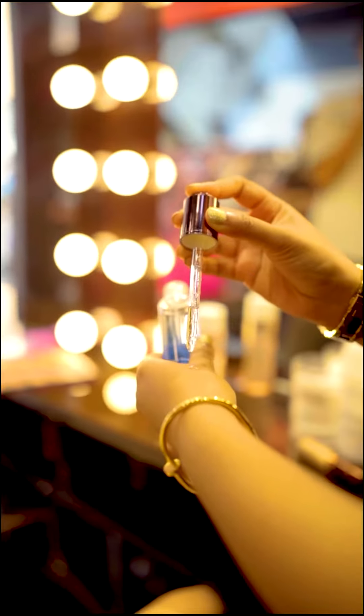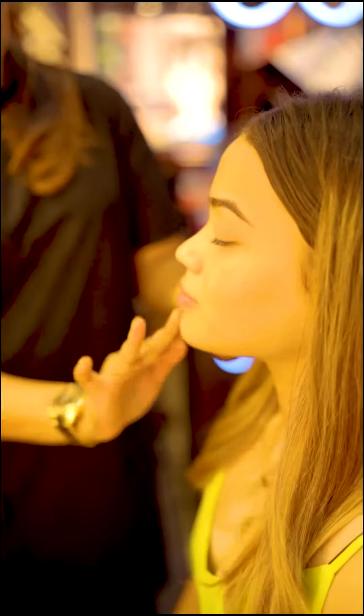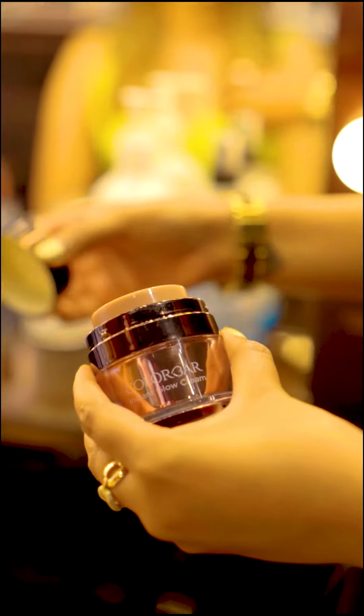Colorbar also offers a free makeover all across their stores. All you need to do is book in prior and get glammed up.